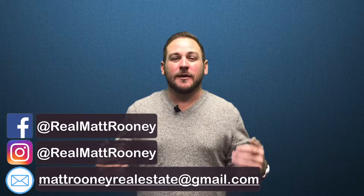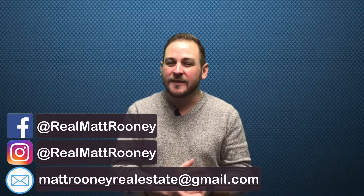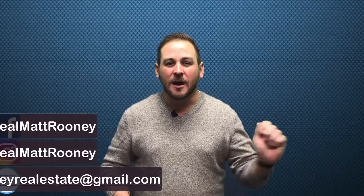Hey, what's up everyone, Matt Rooney here. On this channel we talk everything real estate — from buying, selling, and investing, to becoming an agent, becoming a broker, even building a team. You name it, we talk it. Consider subscribing, and at any point during the video, check out the link in the description below for more information.